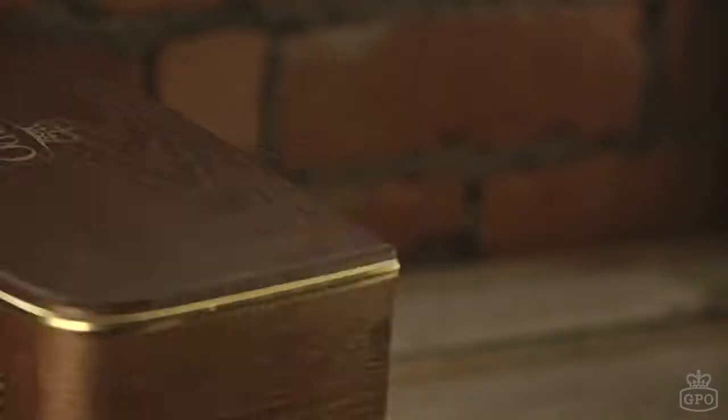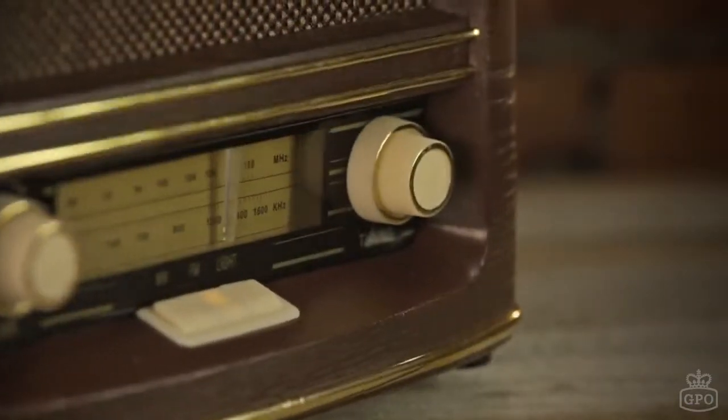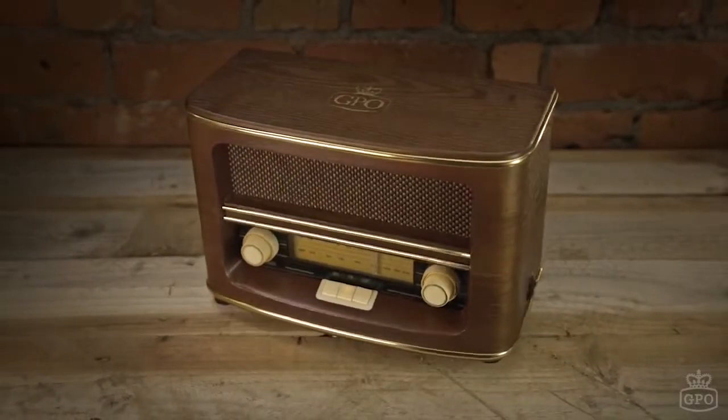crisp sound from the woven cloth speaker grill on both the front and back. There's also easy tuning and volume control with its large dials. The Winchester will take you right back to the 50s.